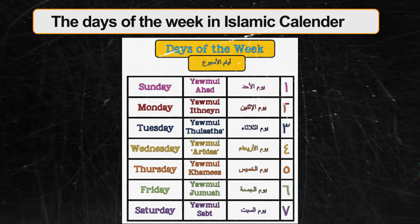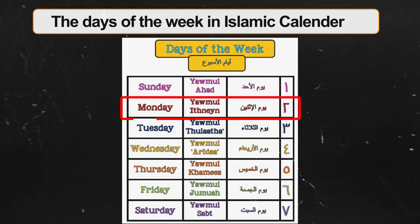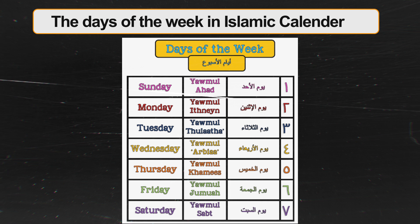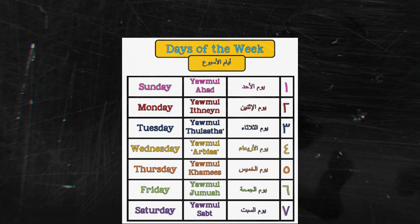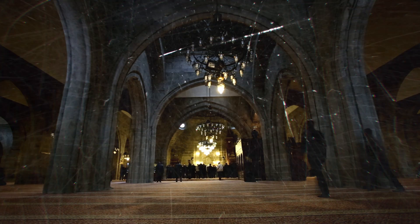In the Islamic calendar, the days of the week are similar to those in the Gregorian calendar but have different names in Arabic. Friday is the most important day of the week for Muslims, similar to Sunday in Christianity, as it is the day of communal prayers. Saturday is Yom As-Sab. These names reflect both the order of the days and their significance in Islamic culture, with Friday being a special day for congregational prayers and a day of rest and reflection.